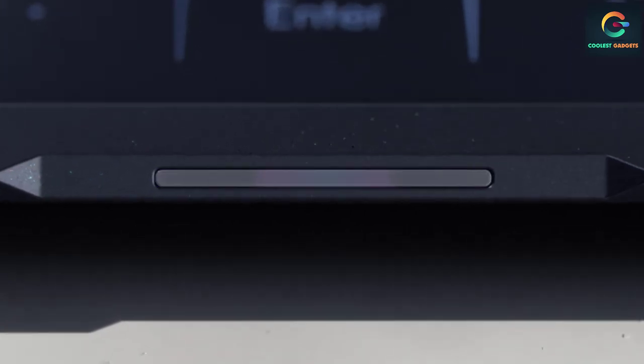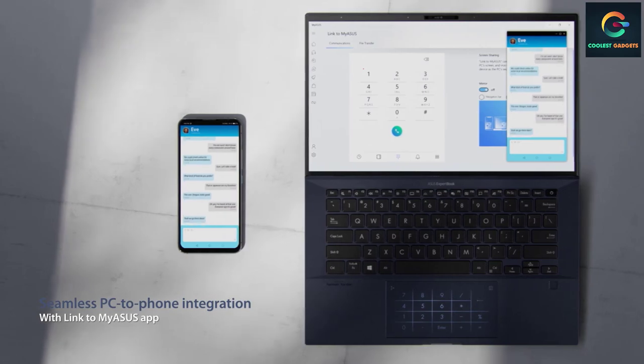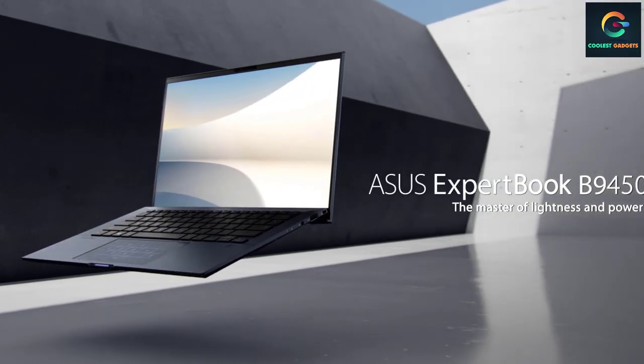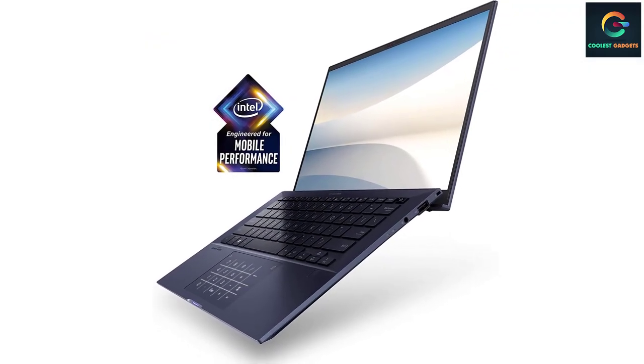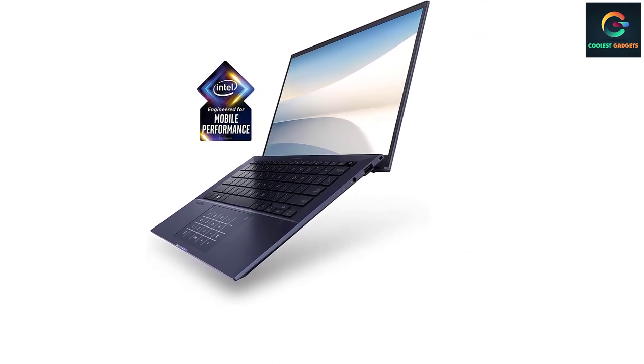Its 14-inch 1080p display is fairly bright and colorful, and its biggest asset is an anti-glare coating. Asus also equipped the ExpertBook B9450 with a speedy SSD — its one terabyte M.2 PCIe NVMe SSD duplicated 4.97 gigabytes in six seconds at a rate of 771.1 megabytes per second.